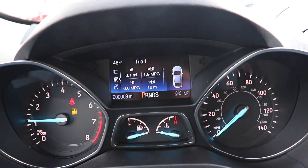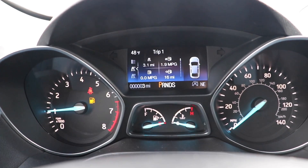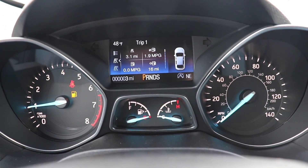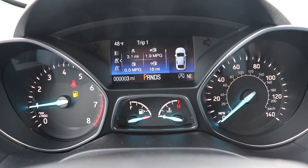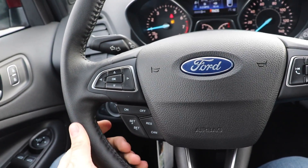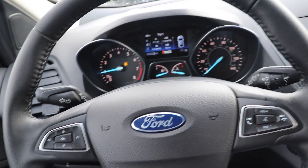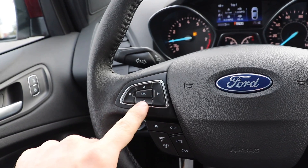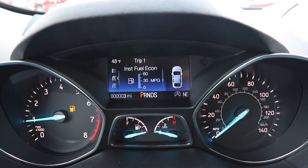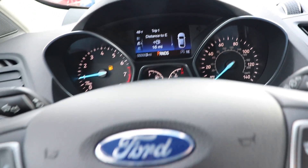Up top we have a really nice LCD display screen. We have your tachometer on the left, speedometer on the right, and engine temperature and fuel level in the middle underneath the screen. Working our way back, we have a really nice leather-wrapped steering wheel with some bolsters at 10 and 2. This control pad right here controls everything on the front screen ahead of you — a lot of parameters to monitor, which is awesome.